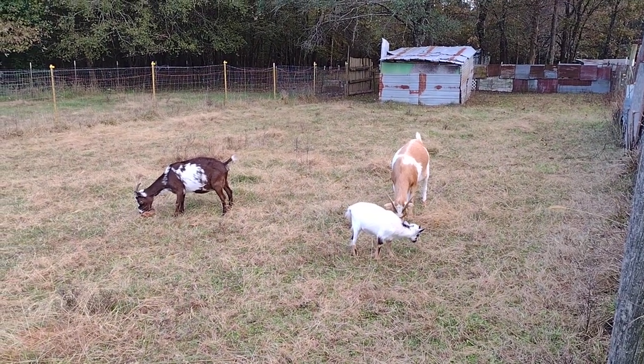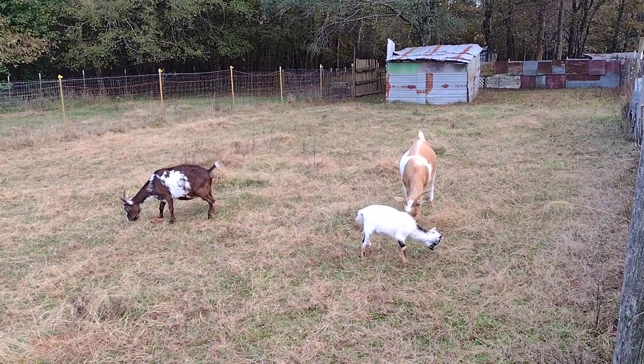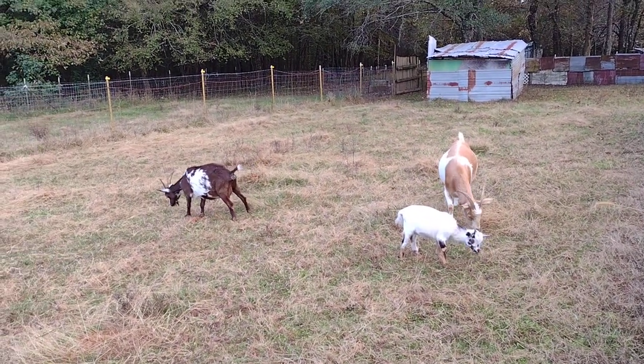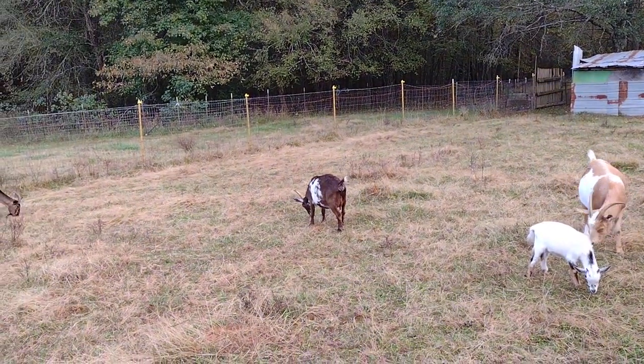Earlier in the spring I gave all of my goats to a friend because my husband and I had plans on moving, but that didn't happen. So I got two of my goats, my does, back.